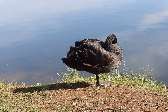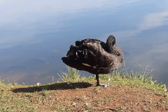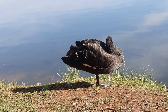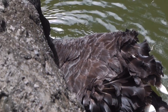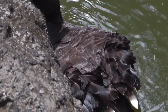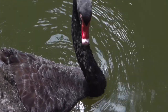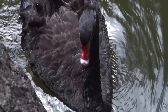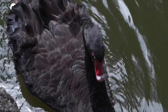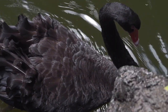Behavior and Diet. Black swans are generally social birds and are often found in small to large flocks. They are monogamous and form long-term pair bonds. During courtship displays, they engage in various behaviors such as head waving, wing flapping, and neck stretching. Their diet consists primarily of aquatic plants, including algae, waterweed, and grasses. They also consume insects, mollusks, and small crustaceans.